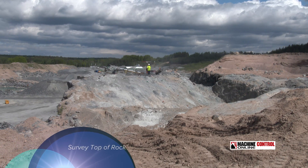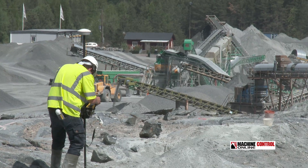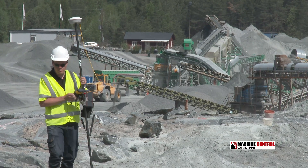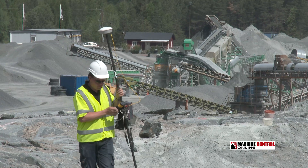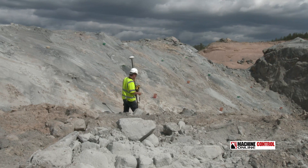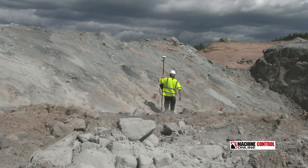It's important to understand and evaluate constantly how your blasting strategy and design is working. One way L5 navigation is doing this is by using the GeoConcept blast design system to measure the holes as they were drilled on the top of the bench, as we see here.